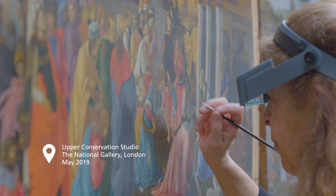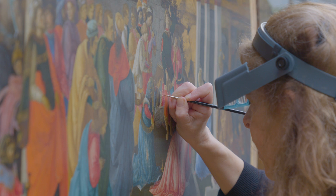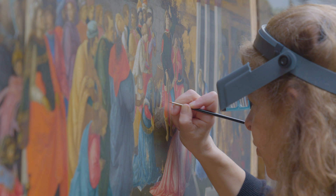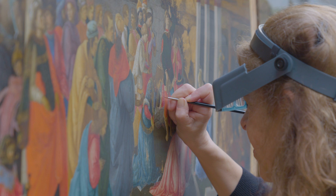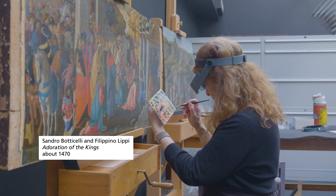Some restorers might dot around different colours — they might do all the red lake bits — but I just love building back a picture, particularly a very damaged one like this, seeing it sort of come back to some sort of unity. It's never going to be total because it's got a long history, but it is, even now for me, very, very pleasing to be able to see how a picture can come together to some extent, particularly one with a history like this one.